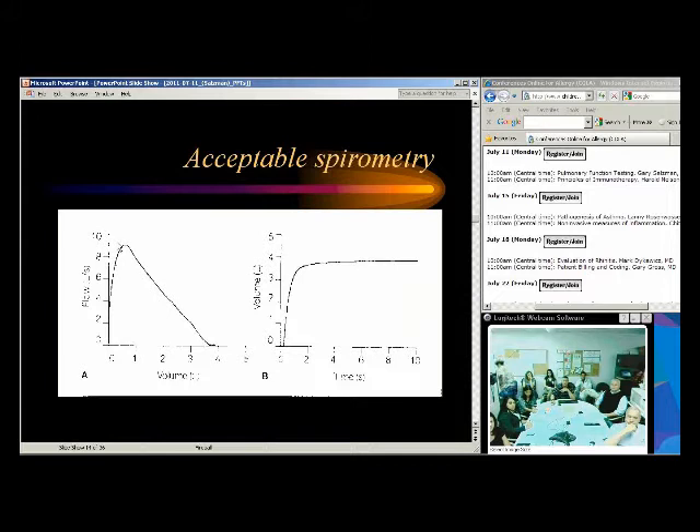On the flow volume loop, flow is on the Y-axis and volume on the X-axis. The peak here represents peak expiratory flow rate in liters per second. The handheld peak flow meters people use at home are in liters per minute. To convert, just multiply the spirometry number by 60. So if the spirometry shows 9 L/s, that's 540 L/min on the handheld meter.